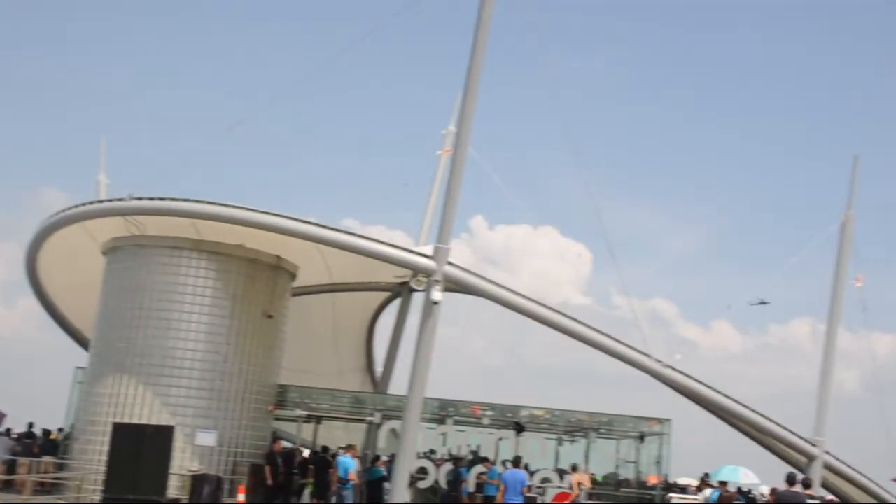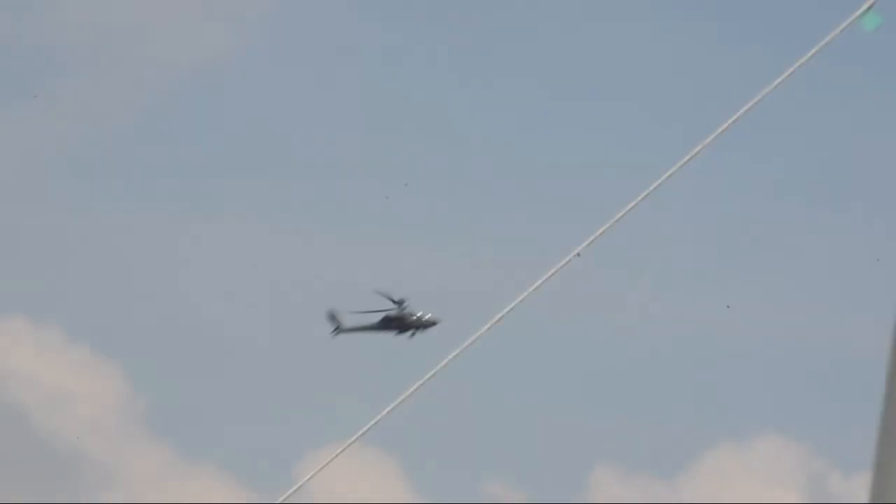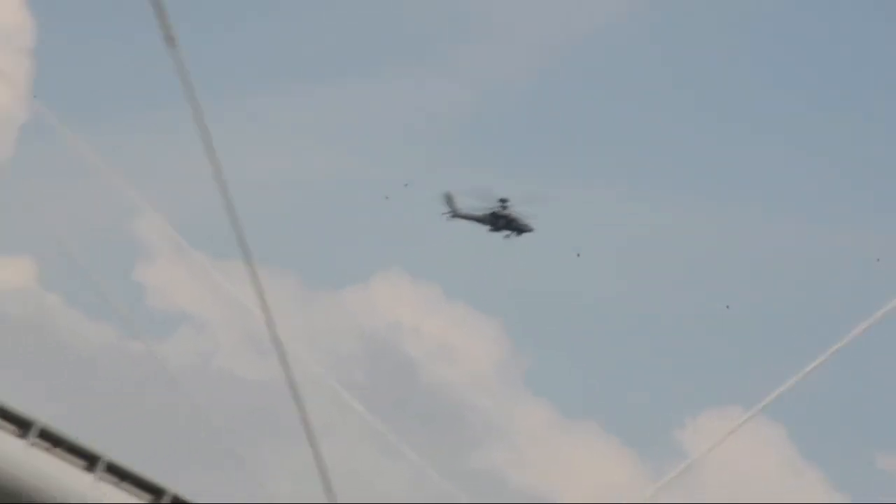And now, demonstrating the Apache's slow-speed hover maneuvering capabilities, Bubbles and Matrix will now execute hover turns while sliding back to show center.